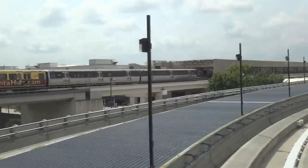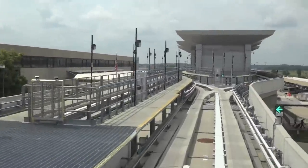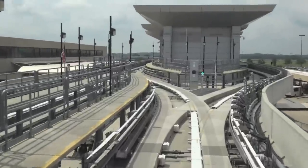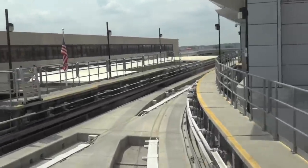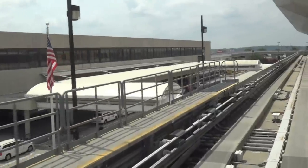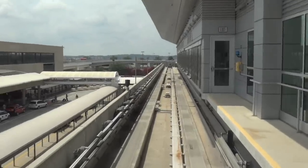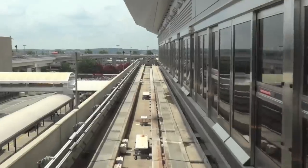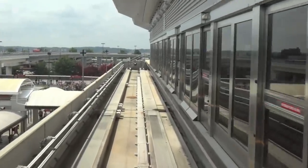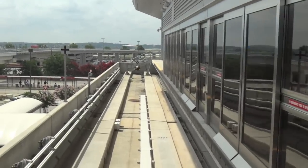Thank you for choosing Hartsfield-Jackson Atlanta International Airport. Please have all your belongings and watch your step as you exit. We are approaching Airport Station. Please hold on, this train is stopping. Danger — high voltage. Here we are at Hartsfield-Jackson, back where we started. This is Airport Station. We wish you a safe and pleasant journey. I'm going to go ahead and end my video because my battery is about to die. So that being said, that's it.